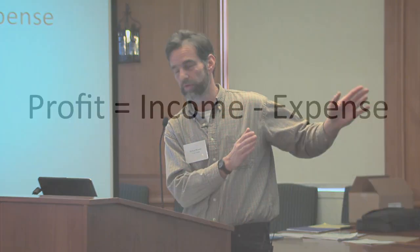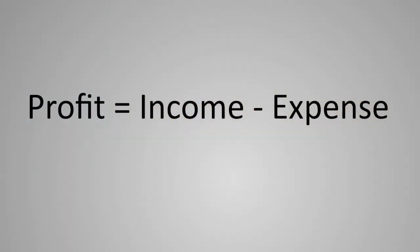If there's nothing else you leave here today with, I want you to memorize this equation. A simple, irrefutable business equation, which simply says: profit equals income minus expense.